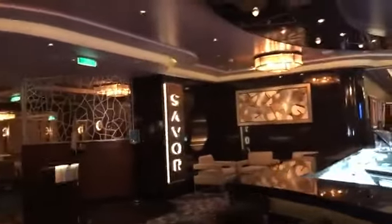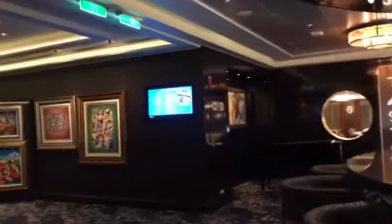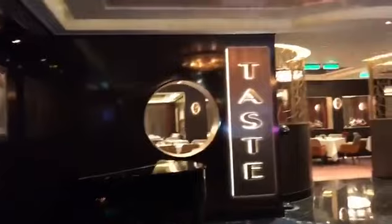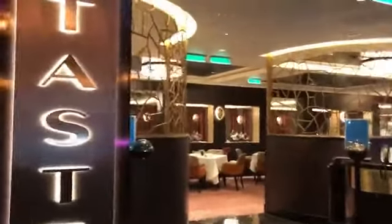This deck is laid out very similarly to Norwegian Bliss, the upcoming Norwegian Encore, as well as the Breakaway and the Getaway — the Breakaway just left New Orleans and the Getaway is coming to New Orleans. The area I'm in right now houses two of the complimentary sit-down restaurants that are usually available for breakfast, lunch, and dinner.